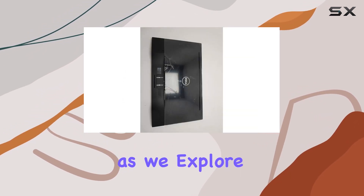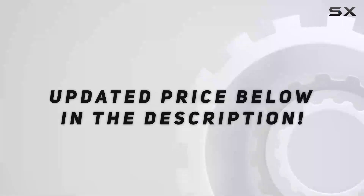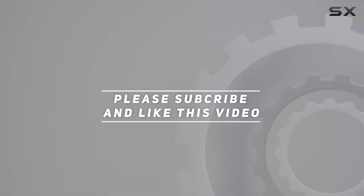Stick around as we explore its features, performance, and whether it's the right fit for your setup. Check out the video description for updated price. And thank you for watching this video.